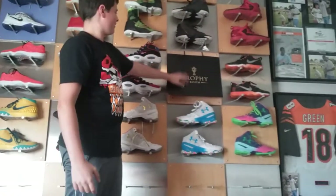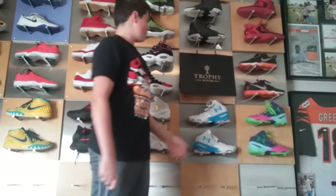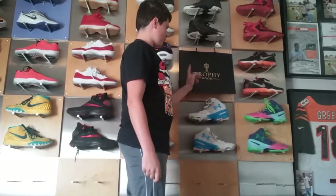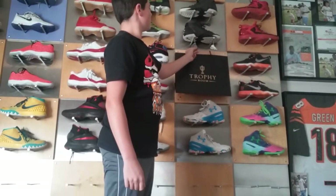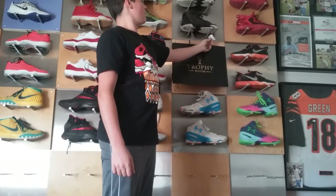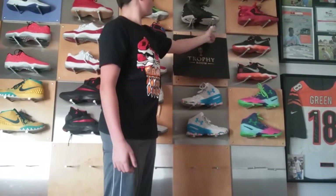Here we got a Trophy Room bag. I live in Florida, so Michael Jordan's son has a store — Trophy Room. It's a sneaker boutique, it's really nice, I like it a lot. We got two keychains, we got the Cool Gray 5s and the same Bred colorway of the 11s.